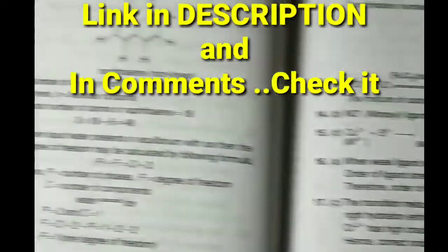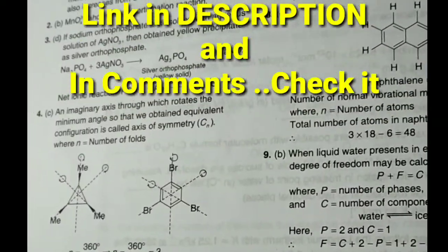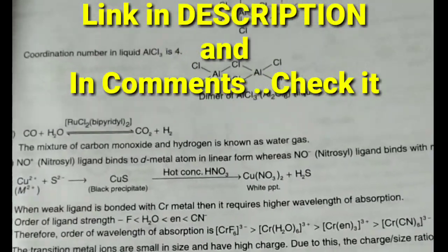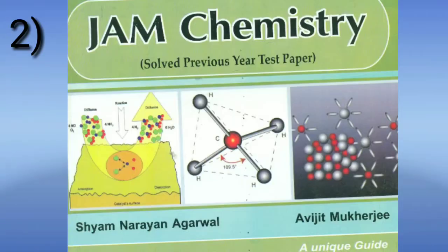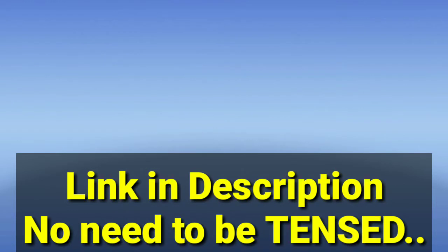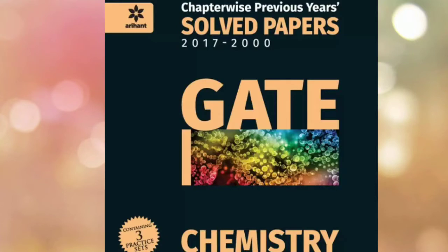You will also get detailed answers in this book. You can find the link in the description. The second book, if we talk about JAM Chemistry by Siyam Narayan Nagarwal and Arvind Mukherjee, it has completely past papers as well as objective questions — around 5,000 or more questions. It is from Samvedna Publication. The link is in the description.